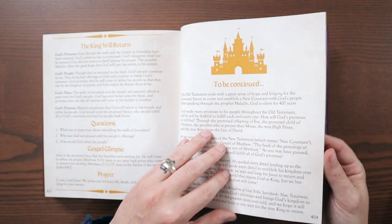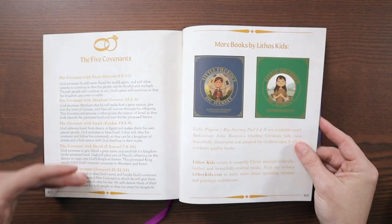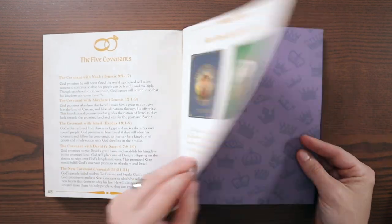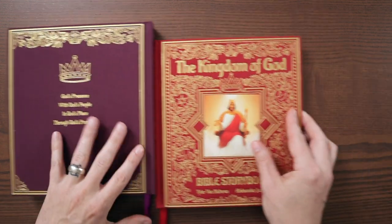At the very, very end, it says 'To Be Continued' — we've got the New Testament coming. It gives the five different covenants here, more books by Lithos Kids, and then it points you to the New Testament, which we have right here.